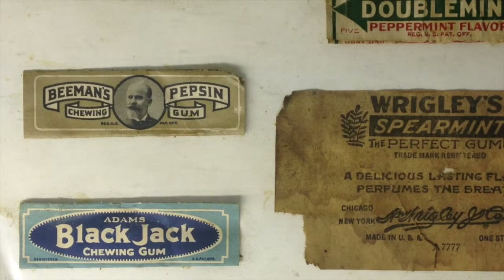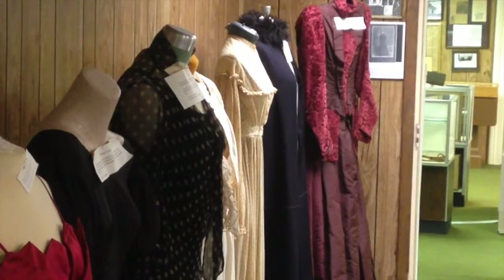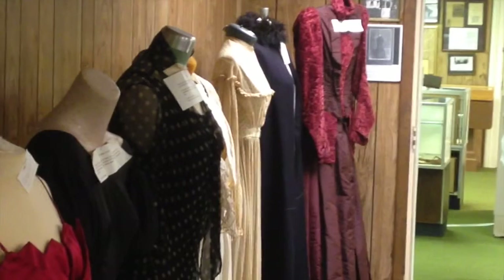A treasure here for me is probably the kitchen area and the clothing area, because I used to be a home economics teacher before I was an elementary teacher.